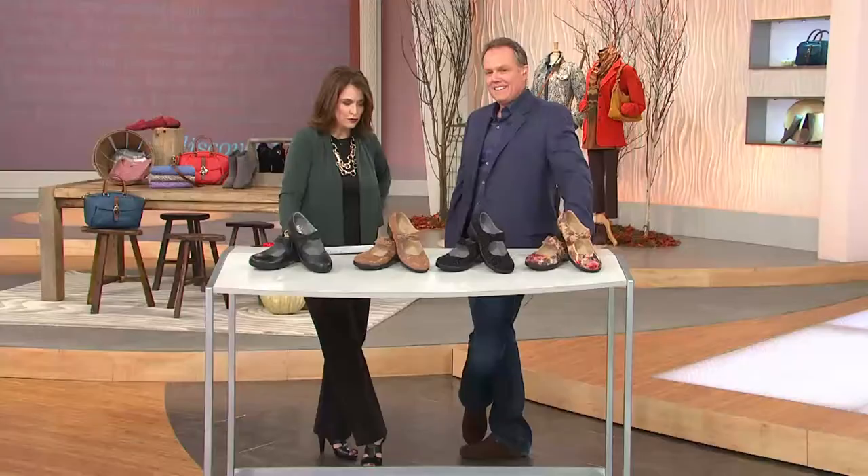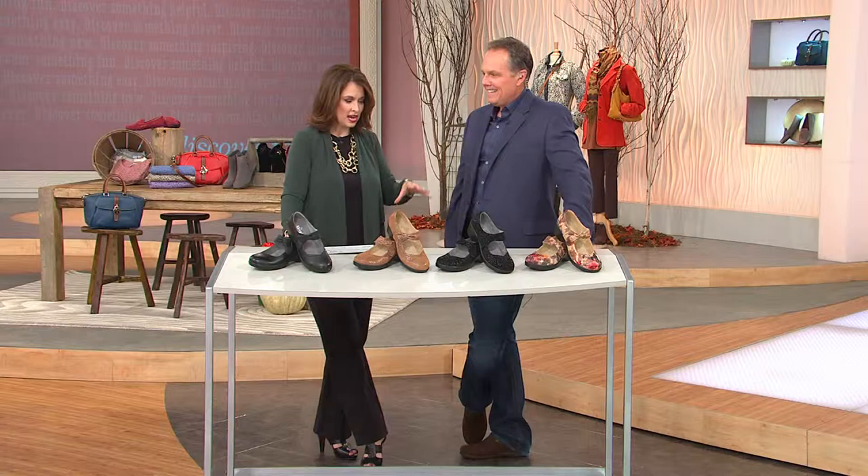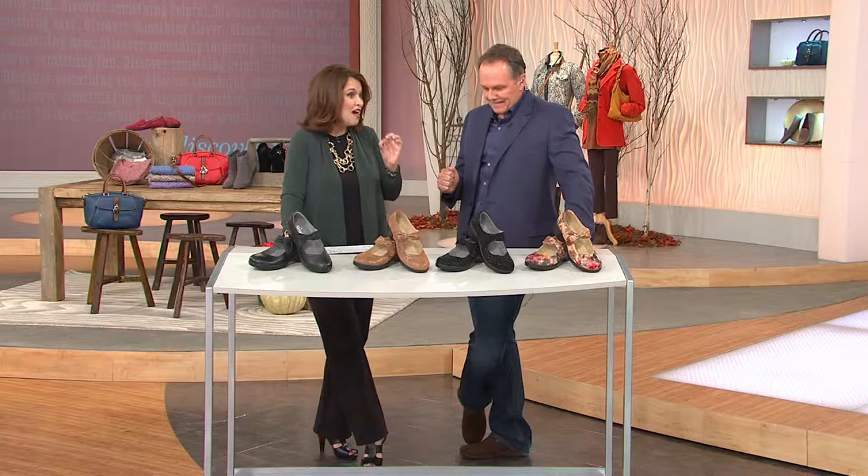Scott joins us with Alegria. When we talk about Alegria and a beautiful shoe company, the details in the shoe that we have — not only is this new, but the very first wedge from Alegria. Ever. And the color choices here are unbelievable.